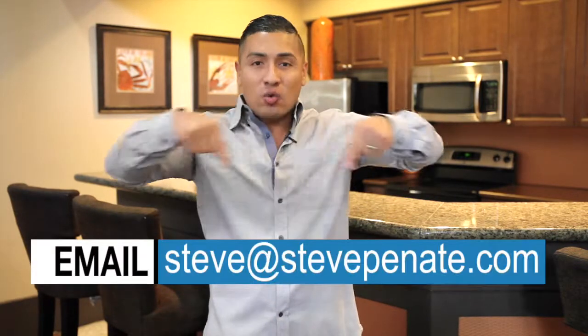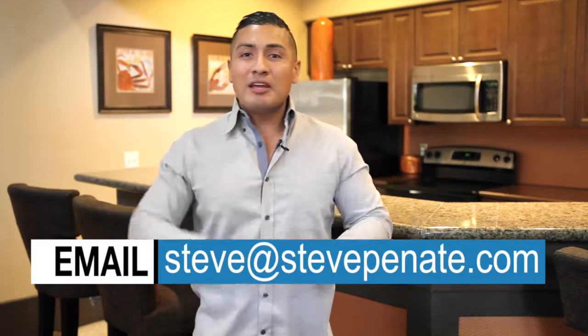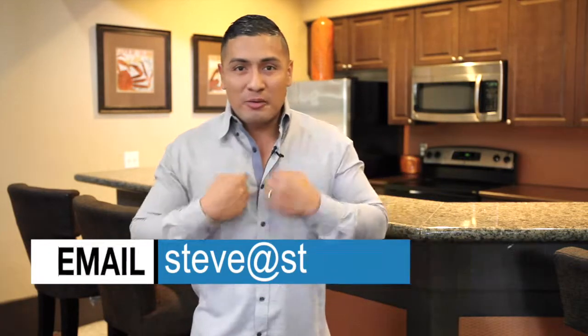That wraps up Episode 6 of the Steve Talks Real Estate Show. I hope this information brought value to your real estate journey. Remember, you can email me your questions at the email down below. You can text me, call me, Facebook me, tweet me — do what you got to do. Get your questions to me and I will do my best to keep answering them. We'll see you next time.